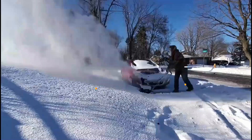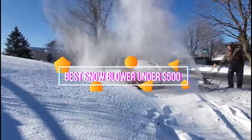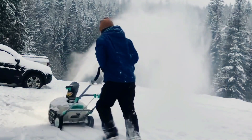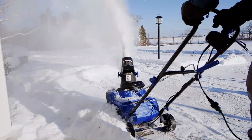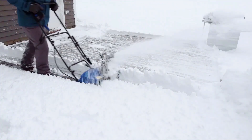Hey everyone, it's Awesome here and today we're going to be talking about the best snowblower options under $500. As you may know, living in a cold climate means dealing with snow every winter. And while shoveling can be a good workout, sometimes you just want to get the job done quickly and efficiently. The snowblower comes in handy in this situation. But with so many options out there, it can be tough to find the best one for your needs and budget.